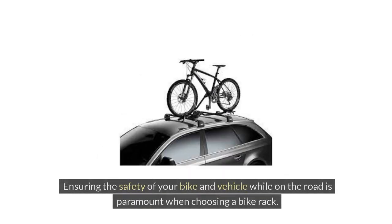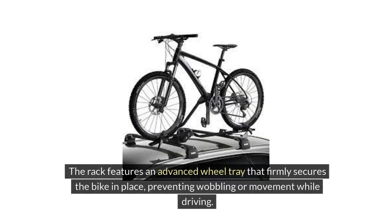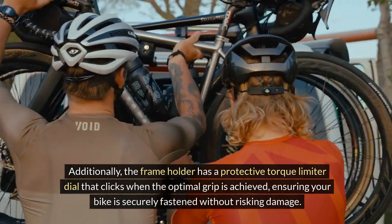Safety and Durability. Ensuring the safety of your bike and vehicle while on the road is paramount when choosing a bike rack. The Thule ProRide XT598004 is equipped with robust safety features that provide peace of mind during transportation. The rack features an advanced wheel tray that firmly secures the bike in place, preventing wobbling or movement while driving. Additionally, the frame holder has a protective torque limiter dial that clicks when the optimal grip is achieved, ensuring your bike is securely fastened without risking damage.